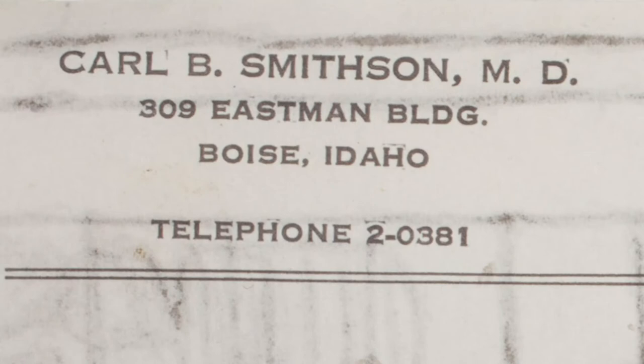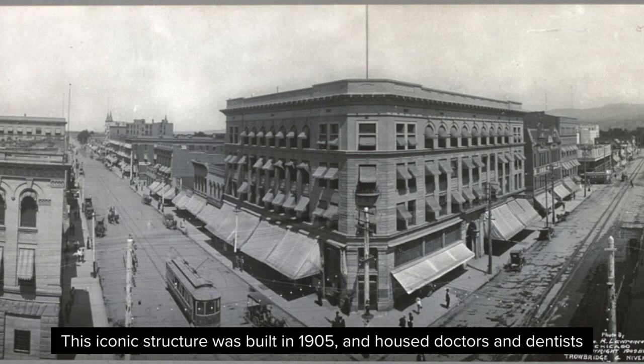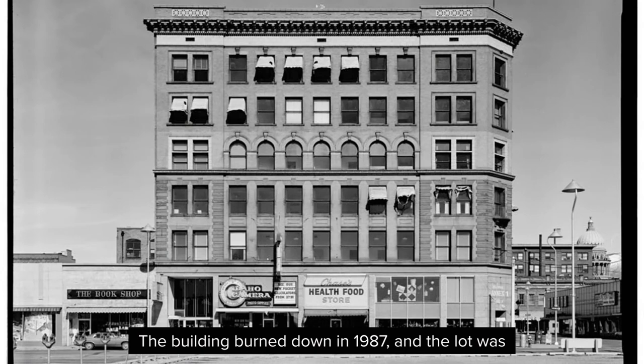The Eastman Building, where the doctor's office was located, was in downtown Boise at the corner of 8th and Main Street. This iconic structure was built in 1905 and housed doctors' and dentists' offices throughout much of its history. The building burned down in 1987, and the lot was later filled by the Zions Bank Building.